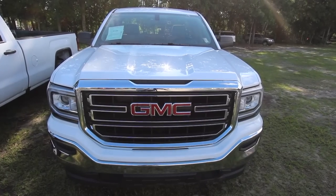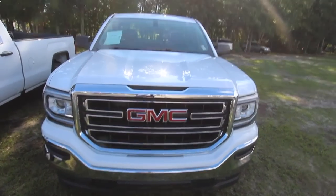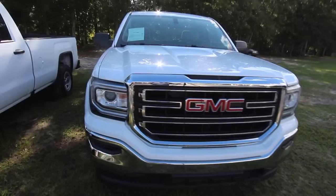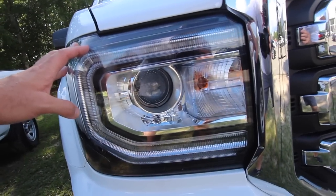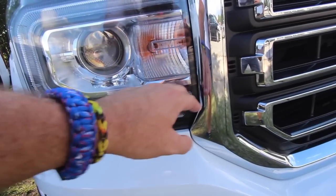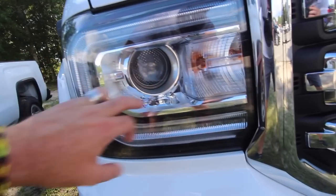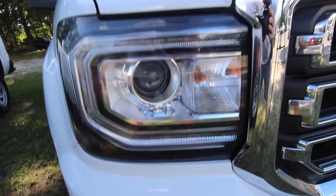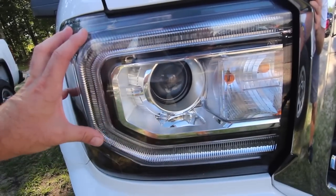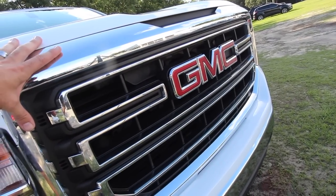I thought we'd be able to see those LED daytime running lights, but they're not on right now. I'm assuming there's an LED running light in here. I don't think your Silverado is going to have a nice projector bulb there. So the headlight assembly is nicer on the GMC.